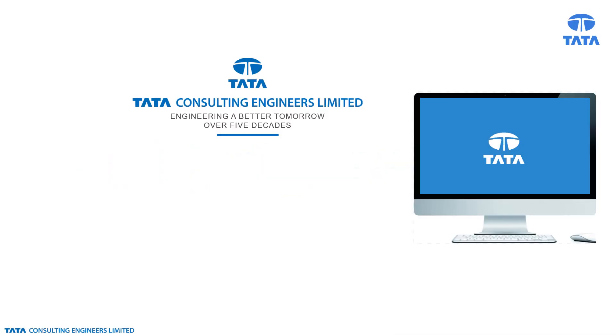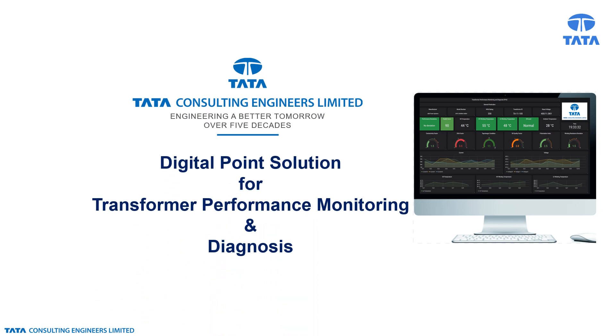Tata Consulting Engineers, with decades of domain expertise in transmission and distribution systems, has leveraged artificial intelligence, machine learning, and data analytics to develop a digital point solution for transformer performance monitoring and diagnosis.